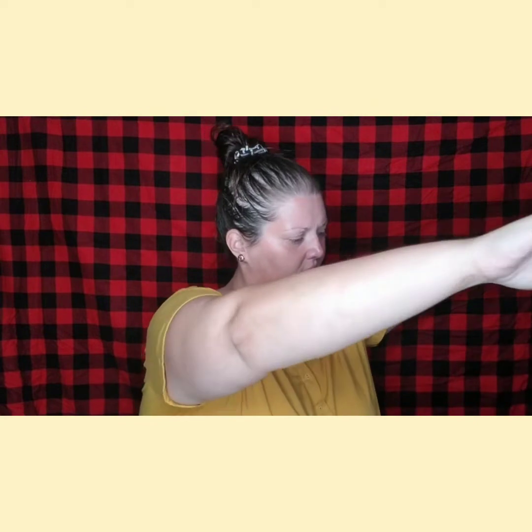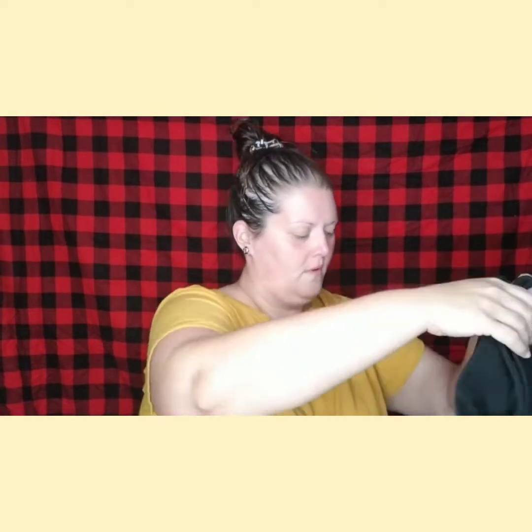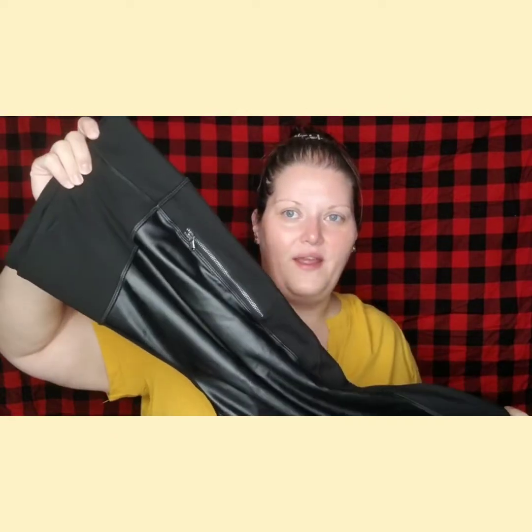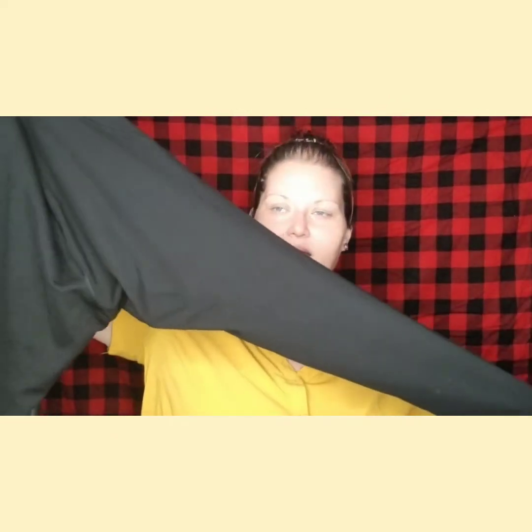The next thing I got — they are these leggings that have pleather in the front, and then it has a little pocket. And then in the back, it's just black. These are from Old Navy Active. Extra extra large.